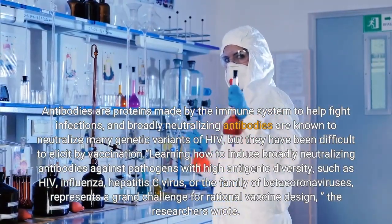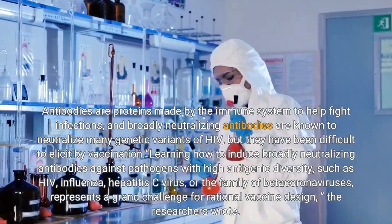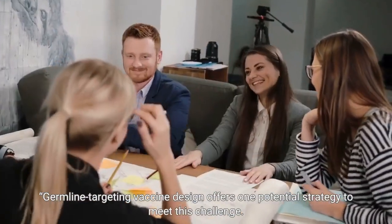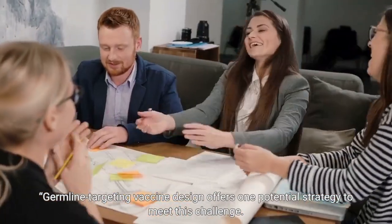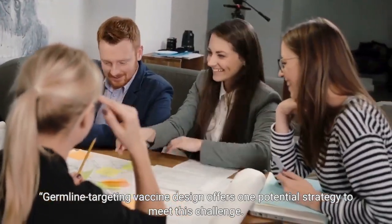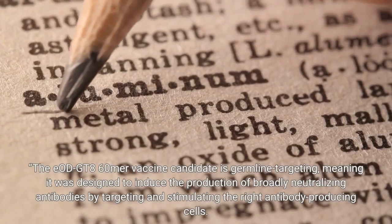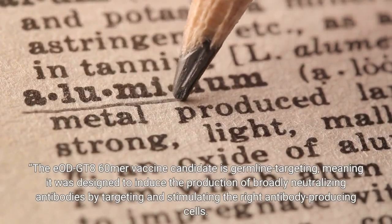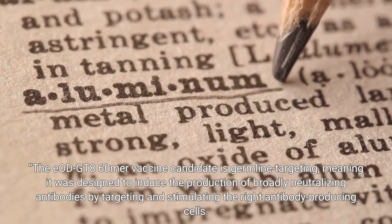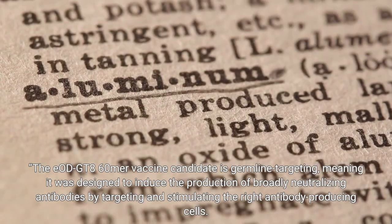Learning how to induce broadly neutralizing antibodies against pathogens with high genetic variability remains a major challenge. Germline targeting vaccine design offers one potential strategy to meet this challenge. The EIAGT816AIR vaccine candidate is germline targeting, meaning it was designed to induce the production of broadly neutralizing antibodies by targeting and stimulating the right antibody-producing cells.